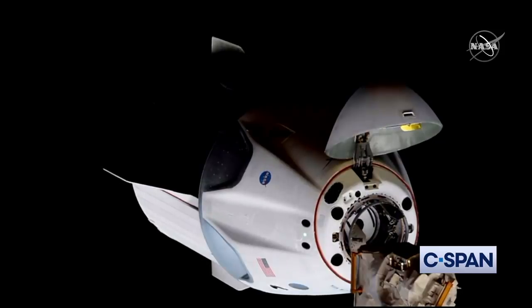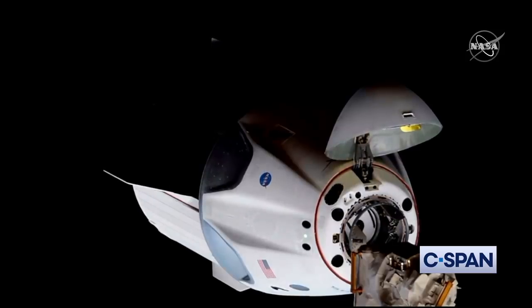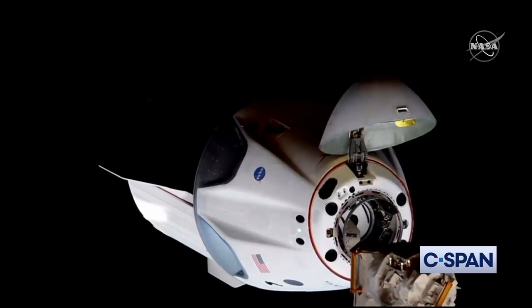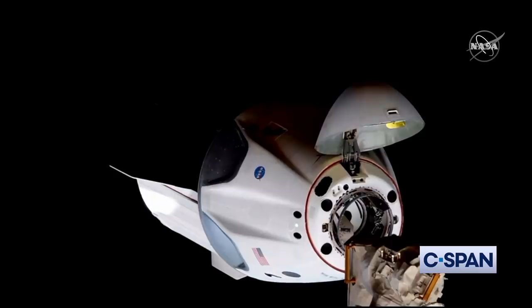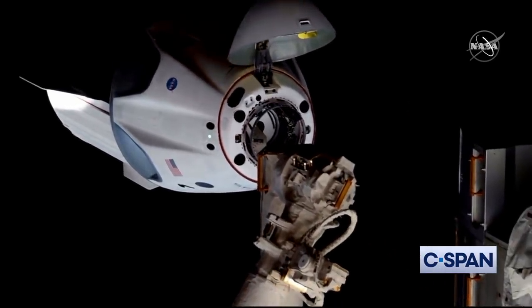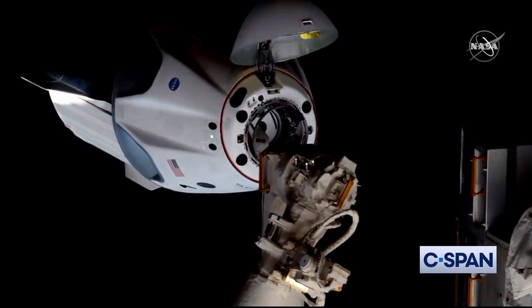Doug on the spacecraft confirming they're go for docking. They're going to put down their visors. The crew hands-off point is a point where we don't want the crew issuing any commands to the vehicle — it's about 1.7 meters away from the docking adapter. Station, Houston on the big loop: Houston and station are now go for docking, you can monitor for steps three and four — Crew Dragon approach and retreat monitor. The crew confirms visors are down.